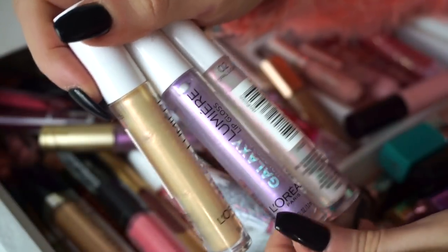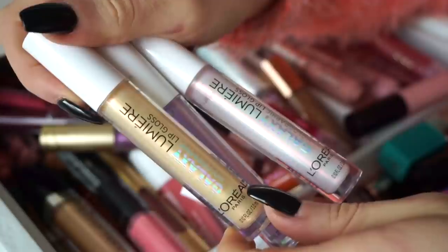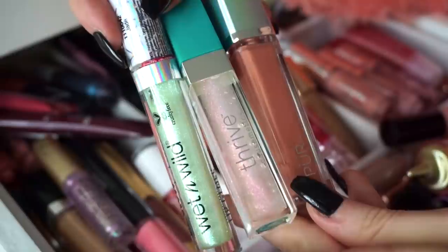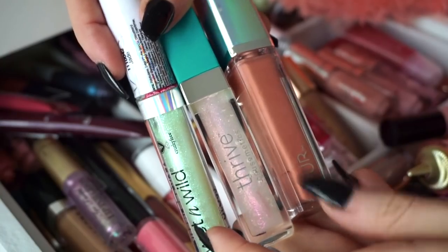Next, I have these three glosses here from L'Oreal. These are nice, I just don't tend to use them too much. I feel like at the time I really enjoyed them, but now I'm not really that into these, so I'm going to declutter all. These are just a few more that I'm going to go ahead and declutter — another one of the Wet and Wild glosses, this Thrive Cosmetics one, and then this Pure one. I just don't tend to use them way too much and there are other ones I enjoy more, so I'm going to declutter all.